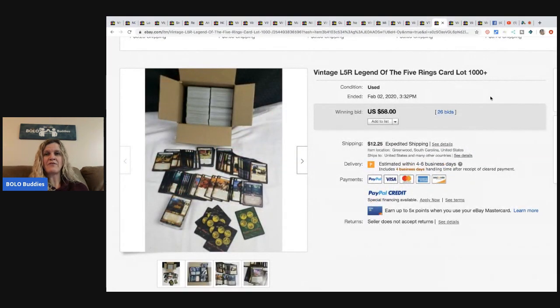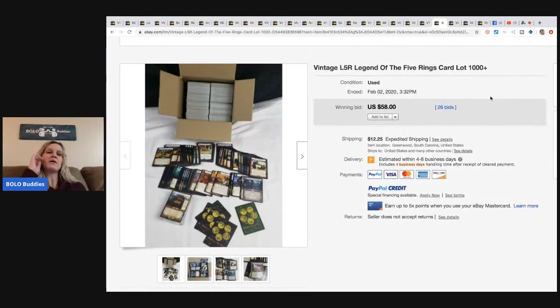Vintage L5R Legend of the Five Rings cards — he got a huge lot, paid twenty dollars for sixty-five thousand cards. He's made several hundred bucks and still has at least thirty thousand cards left. He got them at a thrift store — they were in a tote and everybody walked past them thinking it was just a high-priced tote. The thrift store people told him to look inside. Twenty dollars — amazing.